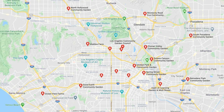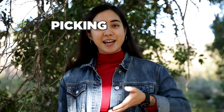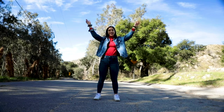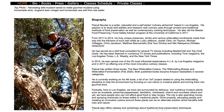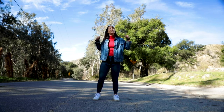Believe it or not, foraging is actually a really accessible activity. Just a little bit of research is required to find areas where you can forage. Sure, there are community gardens, but we're here to do the real deal — picking and eating wild plants. Which leads me to what I'm doing here today. I'm out here in the Valley with an LA-based professional forager, Pascal. He's going to teach me how to forage, and I'm challenging myself to make an edible and delicious meal. So let's get the show on the road.